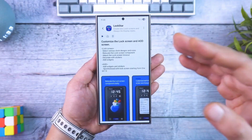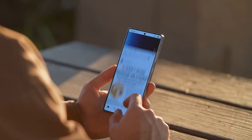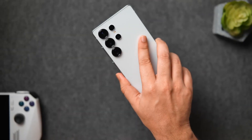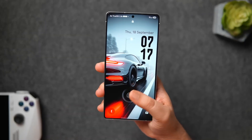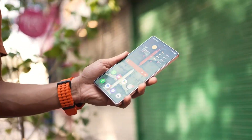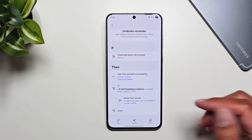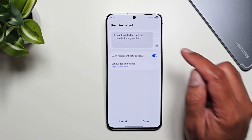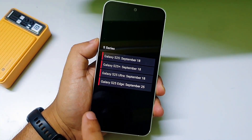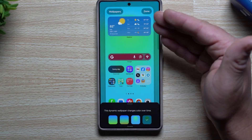On various forums, several people have shared that their phone's battery life improved noticeably after updating to One UI8. This split in opinions makes it hard to determine whether the problem lies in the update itself or in how phones adapt to it. When a major software update arrives, it usually takes some time for your device to fully adjust to your usage patterns.